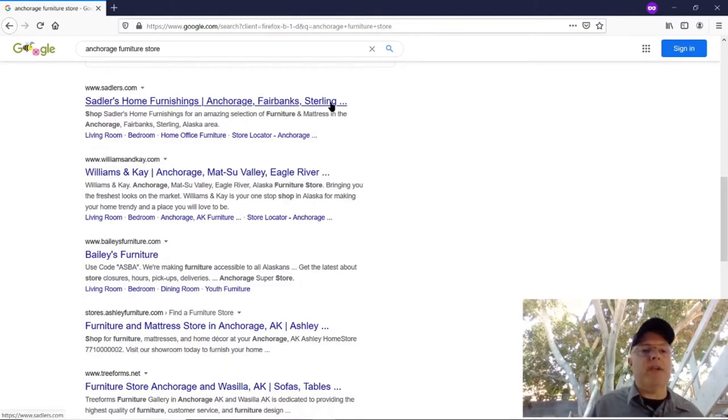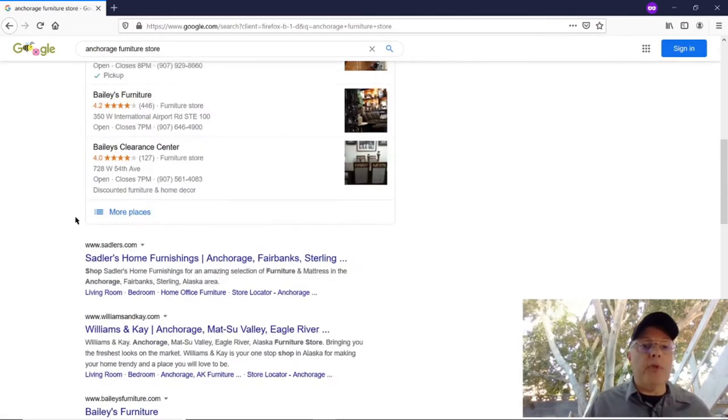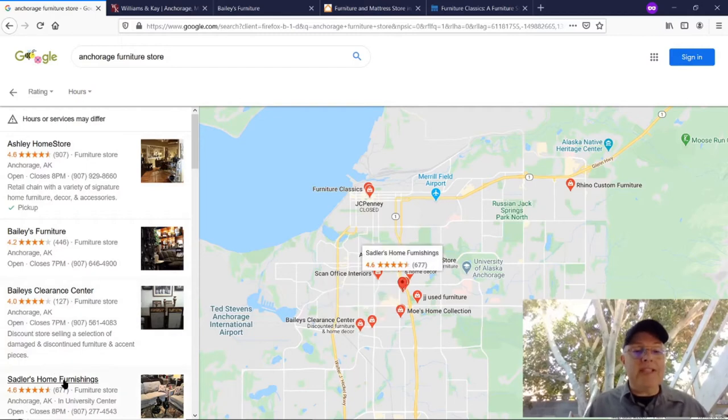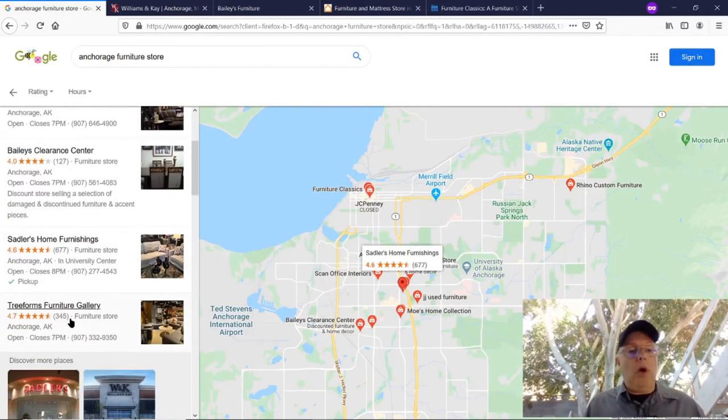Below Sadler's is Williams Kay, Bailey's Furniture, Ashley Furniture, and so on. When I looked under 'more places' in the map section, the top hit is Ashley Home Store, then Bailey's and Bailey's Clearance Center, then Sadler's. So they did not show up in the initial generic map listing, nor in the advertisements across the top. But when you expand to 'more,' they show up lower on the list.